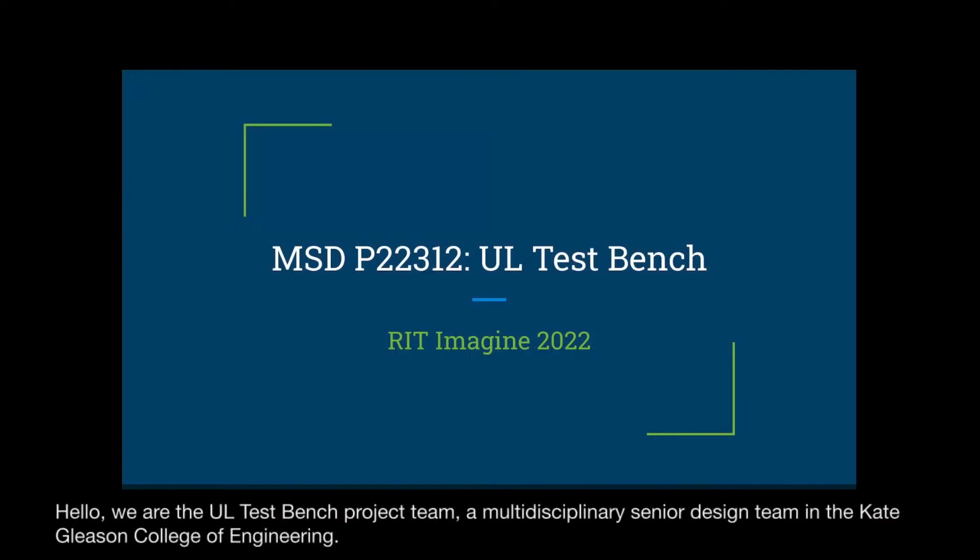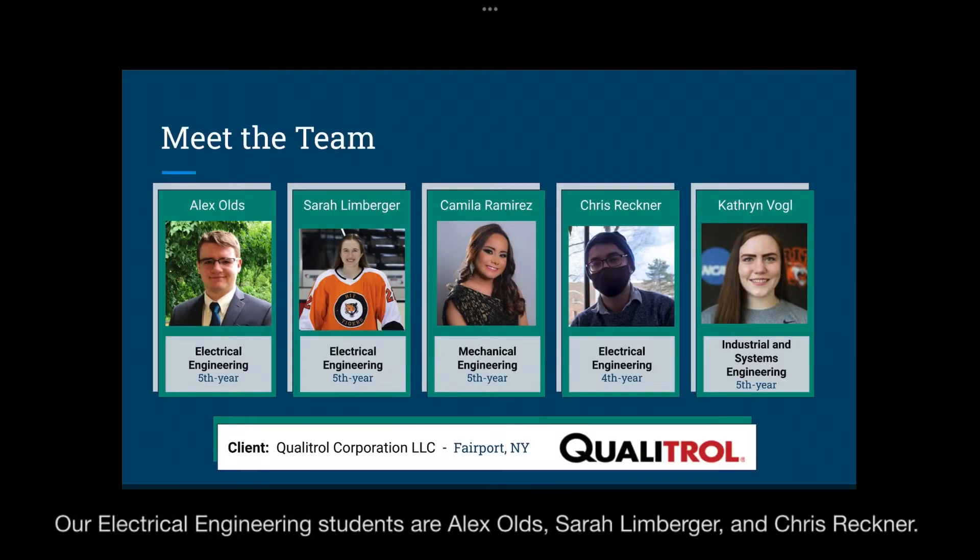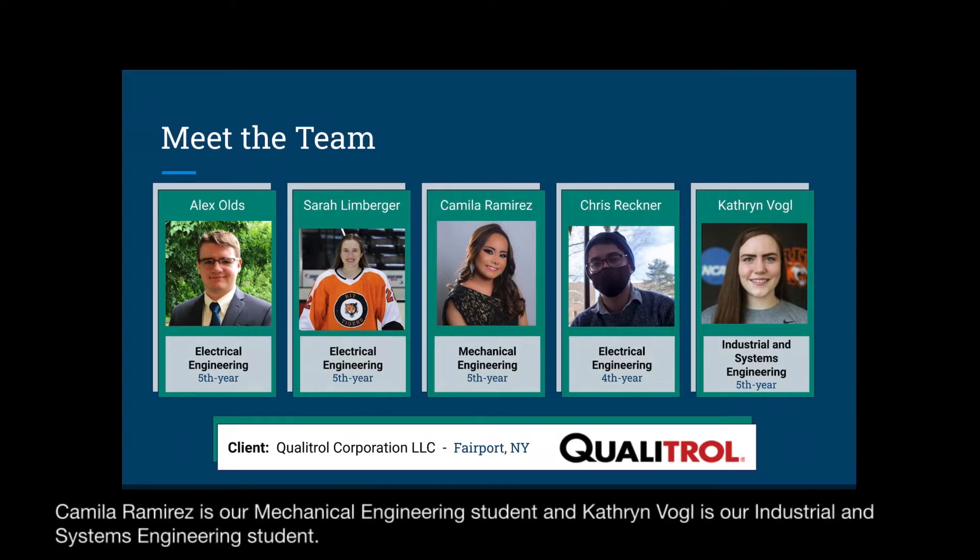We are the UL Test Bench project team, a multidisciplinary senior design team in the Kate Gleason College of Engineering. Our electrical engineering students are Alex Olds, Sarah Lindberger, and Chris Rechner. Camila Ramirez is our mechanical engineering student, and Kathryn Vogel is our industrial and systems engineering student.